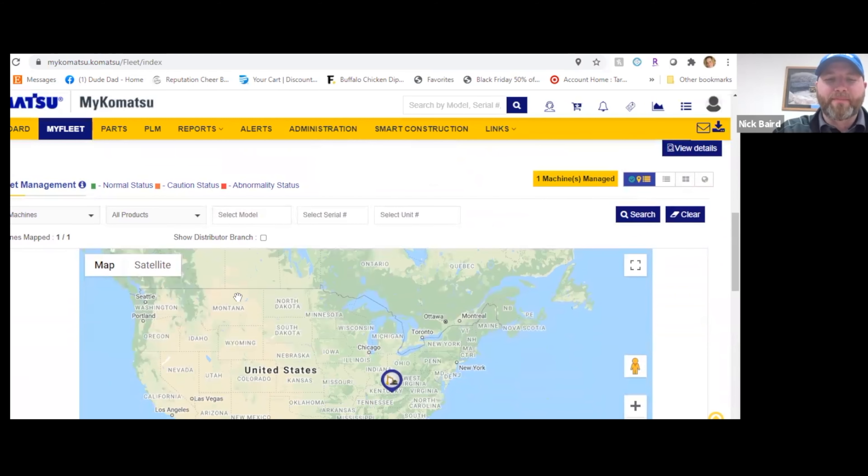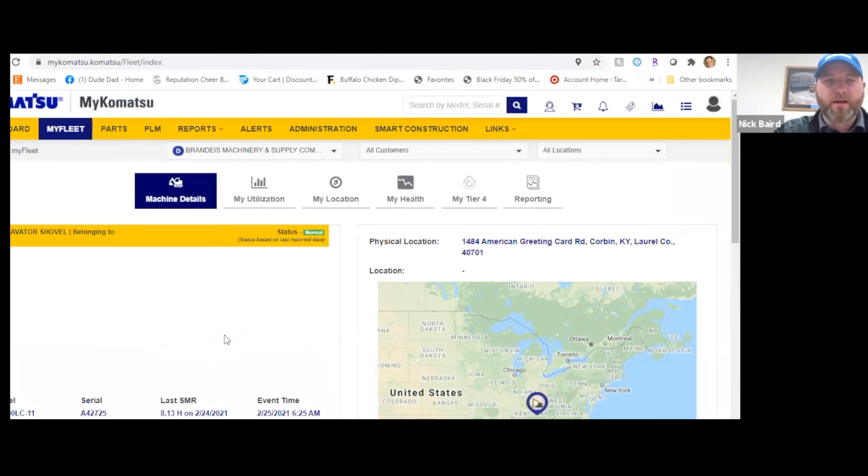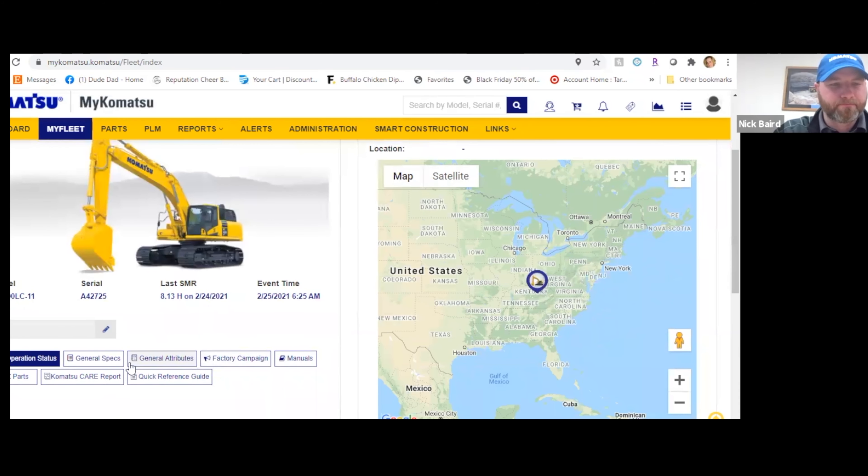The MyFleet management page shows you the machine's current location, and from there you'll be able to drill down deeper into your Komatsu machine. From there, you'll be able to view general specs, parts and service manuals, order parts online, access machine operation maintenance manuals, service manuals, and also includes pertinent telematics information for your Komtrak's equipped machines.